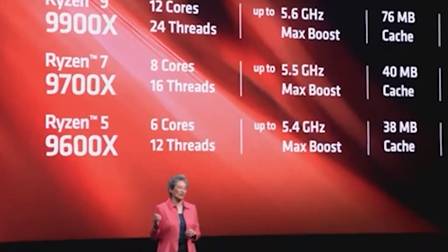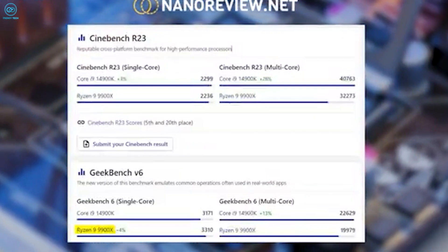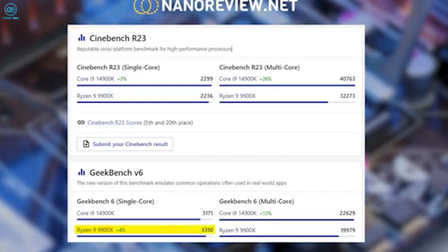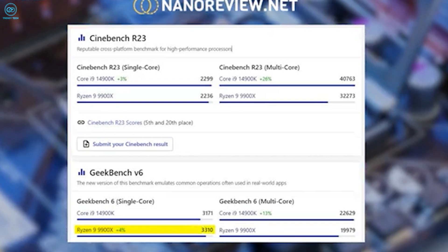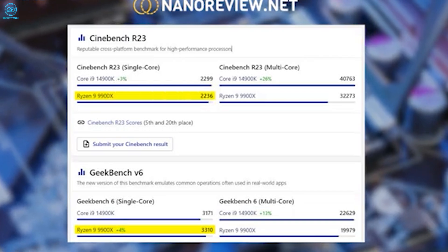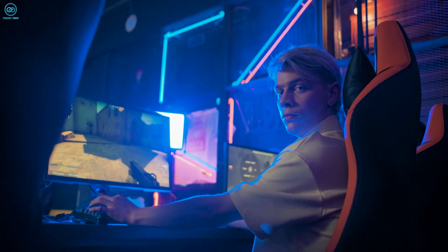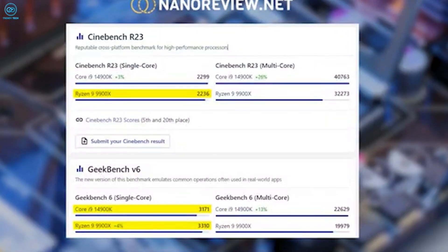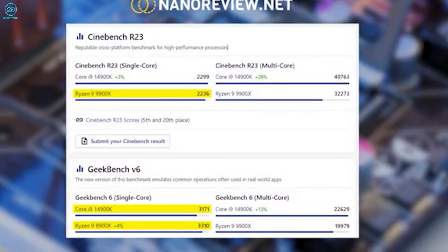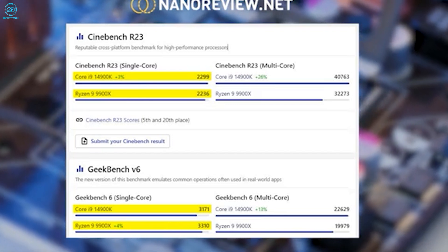Now let's talk benchmarks. According to NanoReview, in single-core performance the Ryzen 9 9900X shows promise with a Geekbench score of 3310 and a Cinebench score of 2236. The 14900K isn't far behind, scoring 3171 in Geekbench and actually taking the lead in Cinebench with 2999.